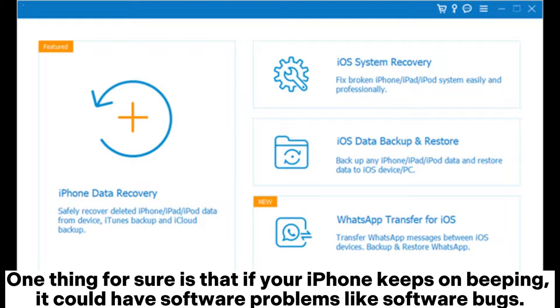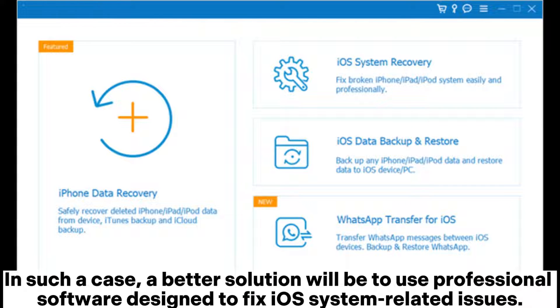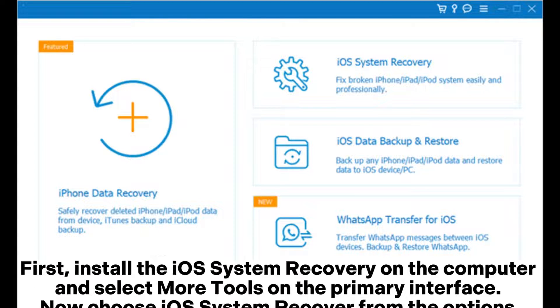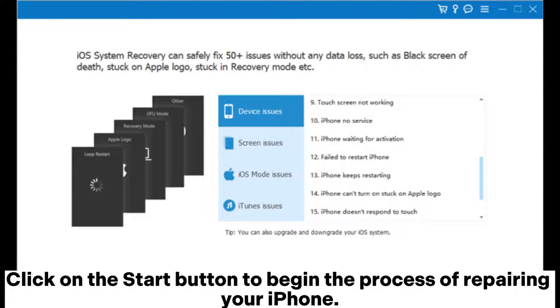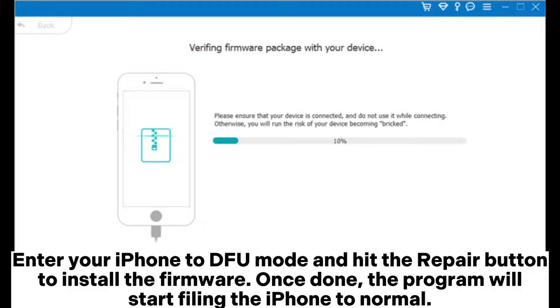If your iPhone keeps beeping, it could have software bugs. A better solution is to use professional software designed to fix iOS system issues. Install the iOS System Recovery on your computer, select 'More Tools,' then choose 'iOS System Recovery.' Click Start, enter your iPhone into DFU mode, and hit the Repair button to install the firmware. Once done, the program will restore the iPhone to normal.